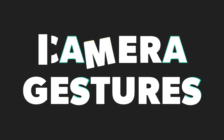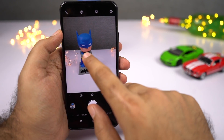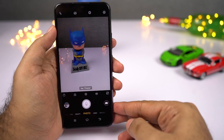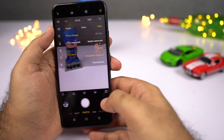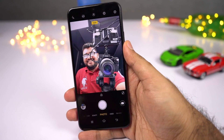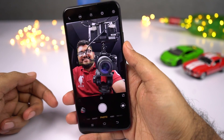Next, we have some camera gestures. The first is touch to capture — simply touch the screen to capture the shot. Next is voice capture: once enabled, every time you say 'cheese,' your phone will take a picture. The final gesture is palm — just show your palm to the camera and it will take a picture in 2 seconds. This feature is really handy while taking selfies.